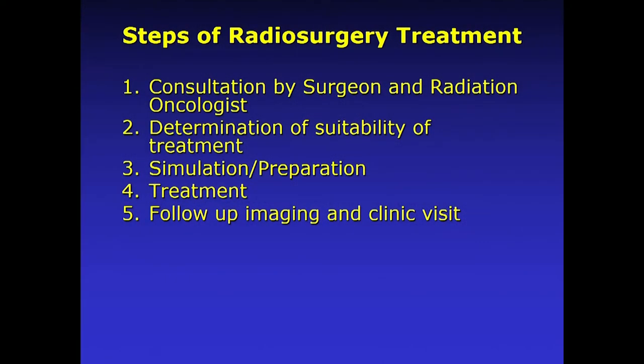Radiosurgery is good for small to medium tumors that are either not symptomatic or minimally symptomatic. If you have a large acoustic neuroma, you're falling over because of balance problems, and it's pushing on the brain, radiosurgery is really not an option — you need to get the brain decompressed with surgery. The steps for radiosurgery treatment are pretty basic: clinic visits with the neurosurgeon or ENT surgeon and radiation oncologist, then simulation or preparation where specific imaging is done to plan targeting, which gives 24–48 hours to plan the radiation, then the actual treatment, and then follow-up imaging and clinic visits.